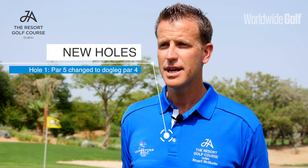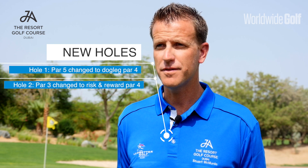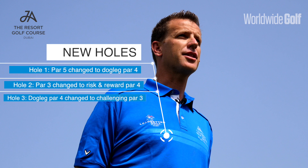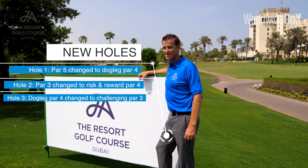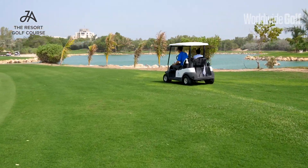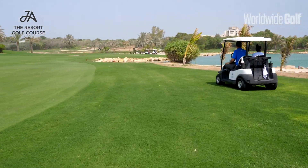We used to start off with a par five, then a par three, and then a short dogleg par four. Now we've got a dogleg par four followed by a risk-and-reward par four and then a small par three third hole. The reason for the changes was that we had a big construction project — a new 350-bedroom hotel which we're building at the back of the golf course.